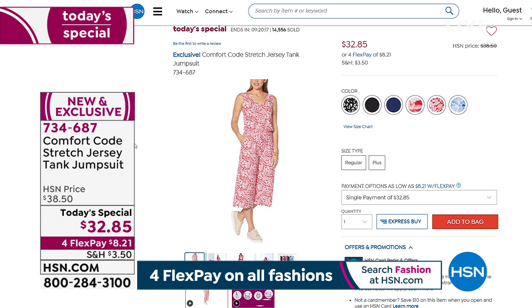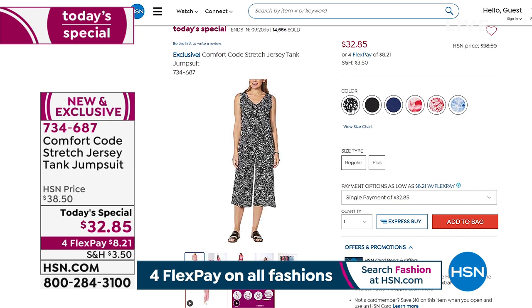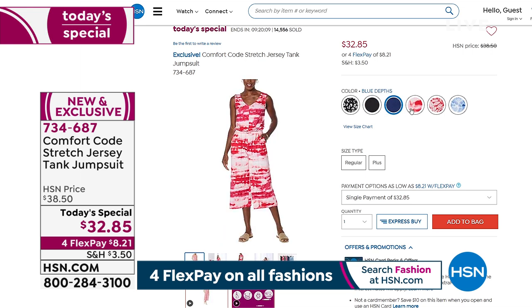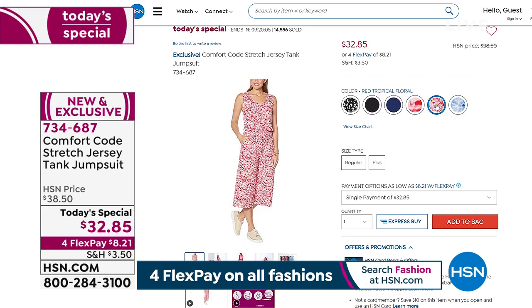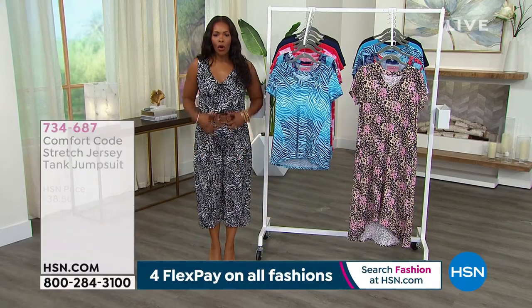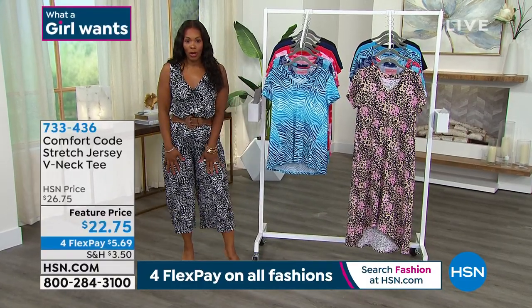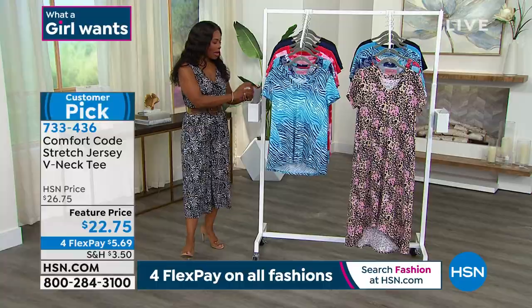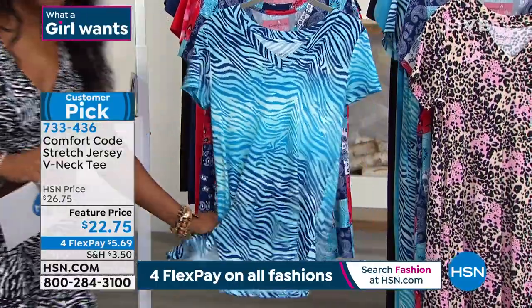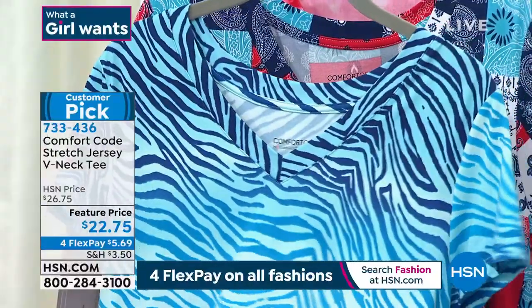Get as many colors as you want while we have them. In the Watercolor Giraffe, we're down to sizes 2X and 3X only — that one's going to be an early sellout. Now let's talk about this comfortable stretch jersey V-neck tee. It's a customer pick on HSN.com at the lowest price we've ever offered — $5.69 on FlexPay. We've got it in the Blue Ombre Zebra.